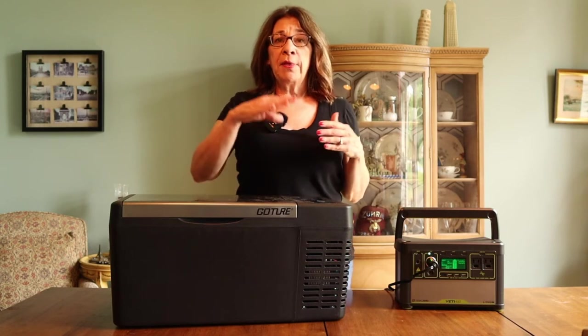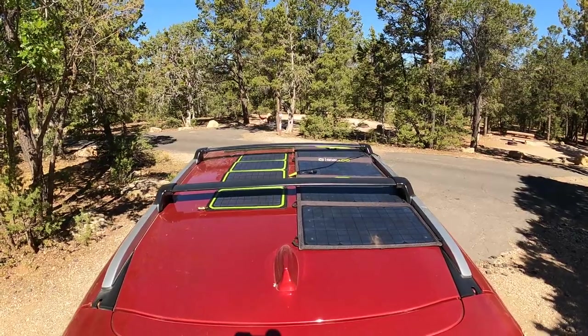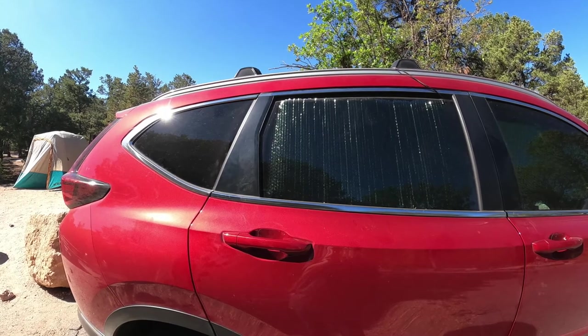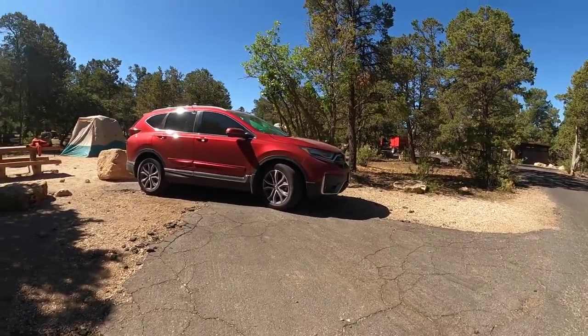I have the Goal Zero 50W solar panel and I put that on the roof of my car. The fridge was in front of the passenger seat and the battery was behind the passenger seat on the floor, so it would charge it. Even when I was at the Grand Canyon and didn't move my car for three days, I just threw the panel on top and it got charged every day by the sun — weather permitting, of course. I just cracked the window enough to run the cord from the solar panel into the car.